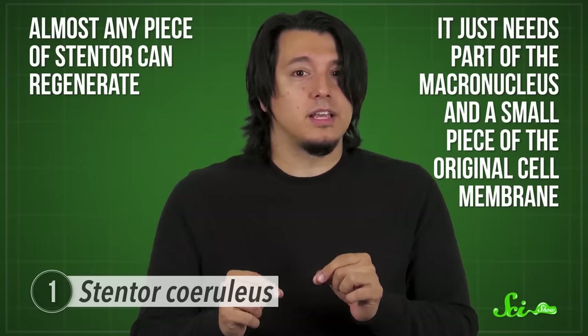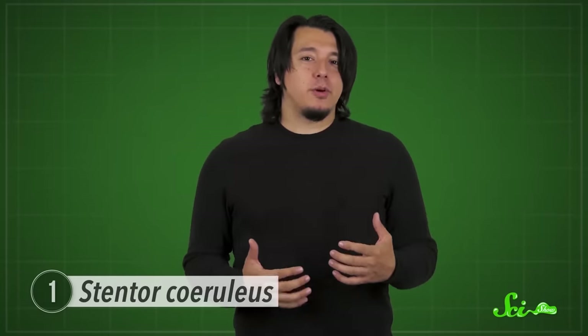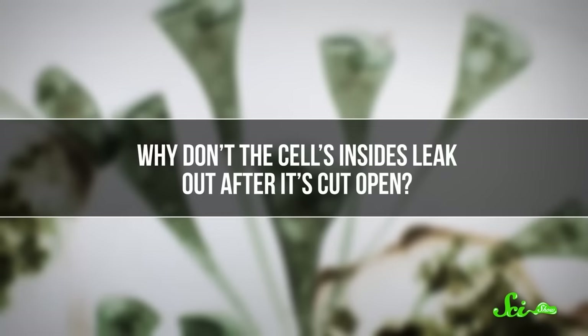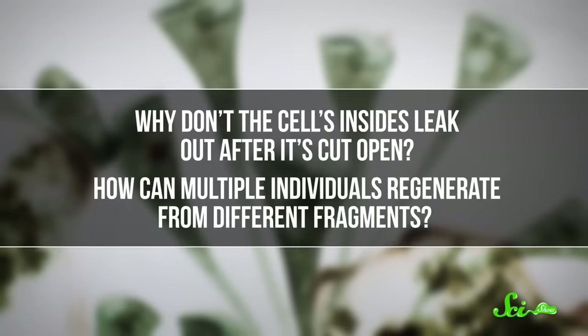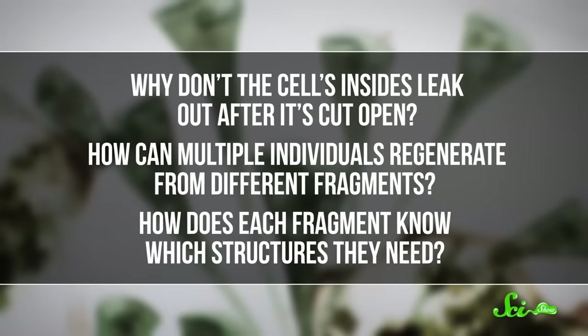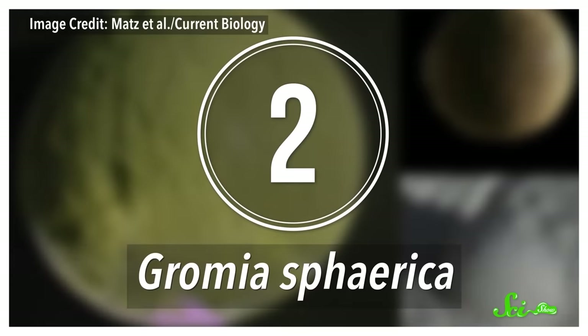It just needs a part of the macronucleus and a small piece of the original cell membrane. Researchers still have a lot of unanswered questions about this creature's unique healing abilities — like, why don't the cell's insides leak out after it's cut open? How can multiple individuals regenerate from different fragments? And how does each fragment know which structures it needs? But the more researchers study these weird little trumpets, the more they challenge our understanding of what cells can and can't do. Answering these questions will help us understand the full capabilities of all cells, microscopic or not.